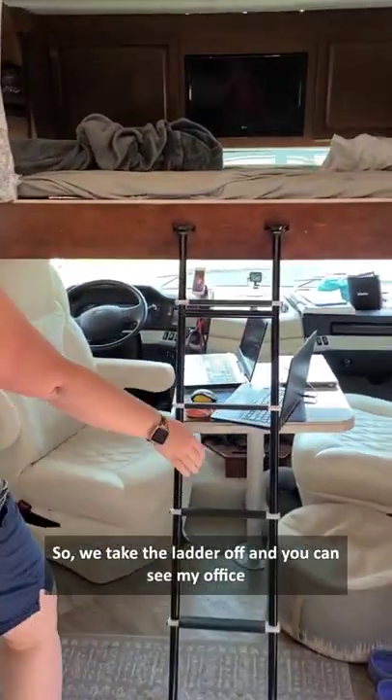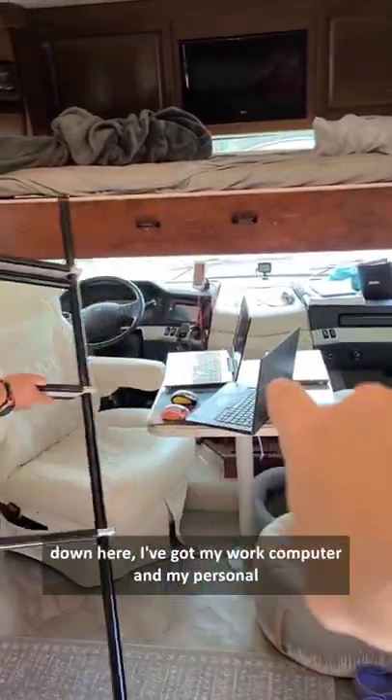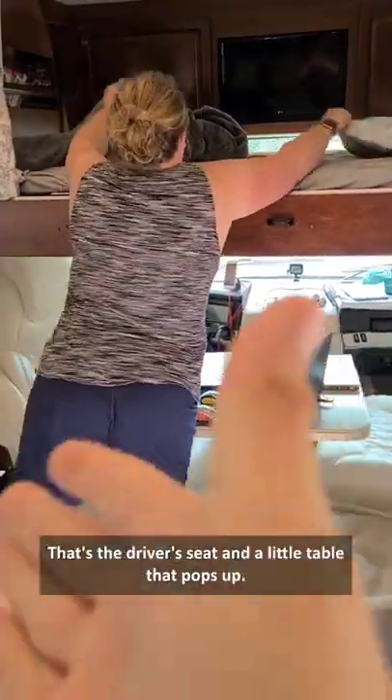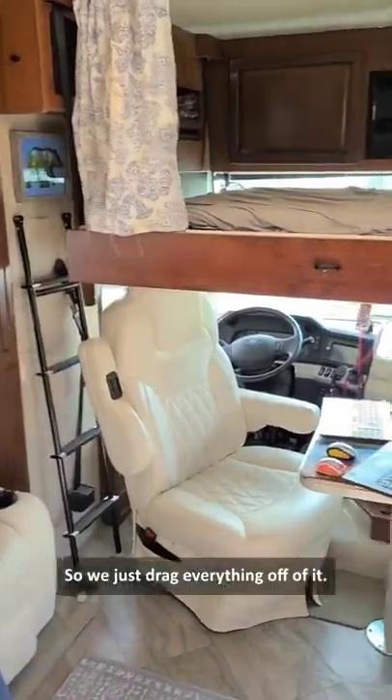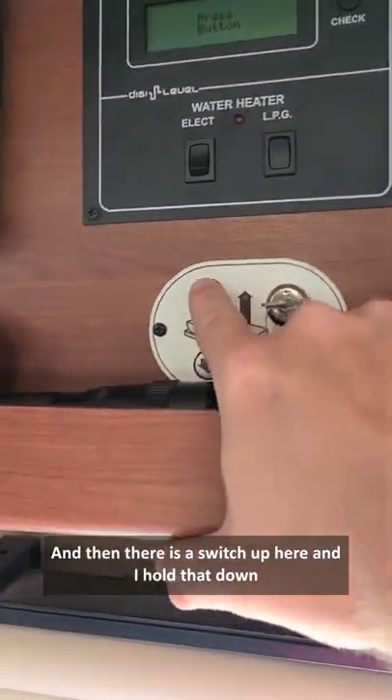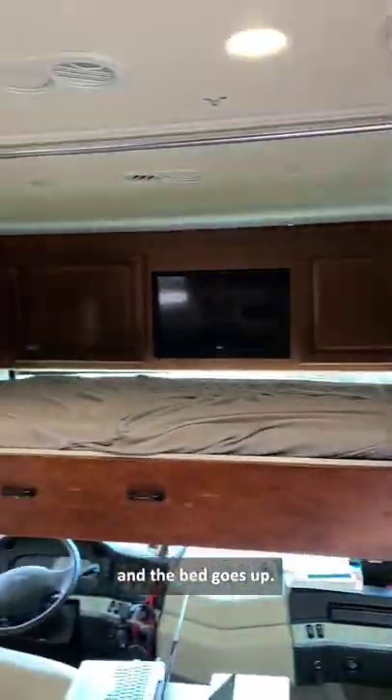We take the ladder off and you can see my office down here. I've got my work computer and my personal computer — that's my office. That's the driver's seat and a little table that pops up. We just drag everything off of it, and then there's a switch up here and I hold that down and the bed goes up.